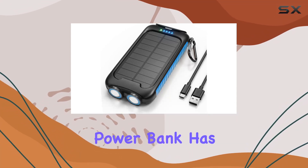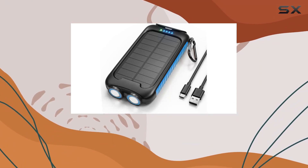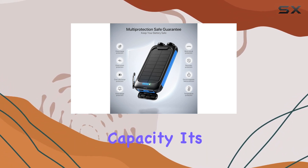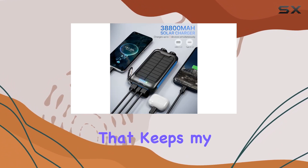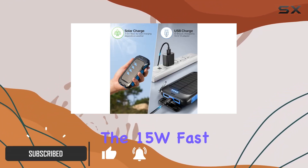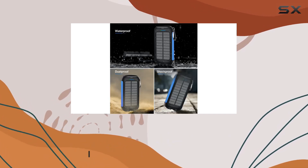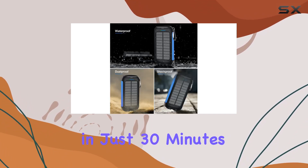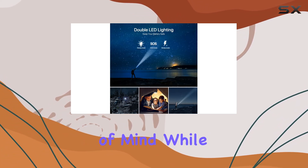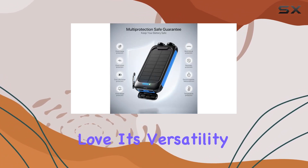This Nunex solar charger power bank has been a game changer for my outdoor adventures. With its 38,800 mAh capacity, it's a powerhouse that keeps my devices juiced up multiple times over. What's impressive is the 15W fast charging capability that gets an iPhone to 50% in just 30 minutes. The safety features with the smart protection IC chip give peace of mind while charging.